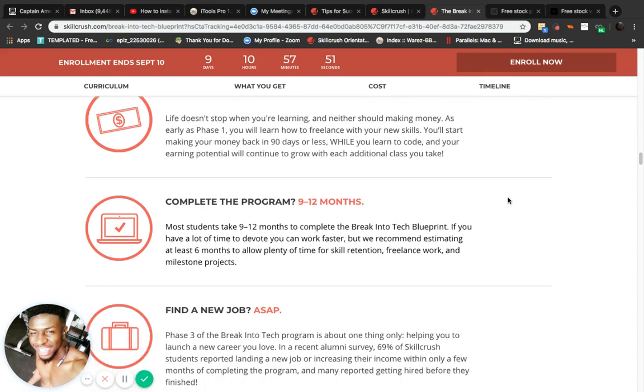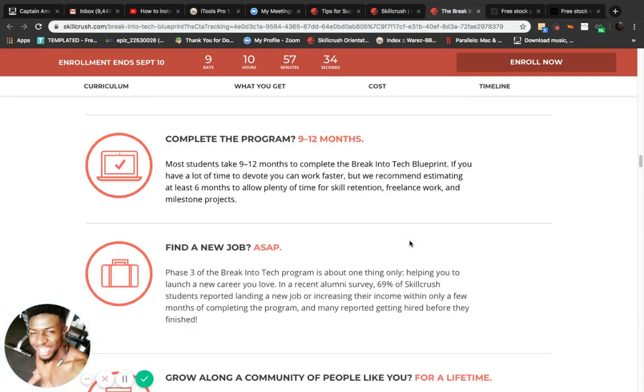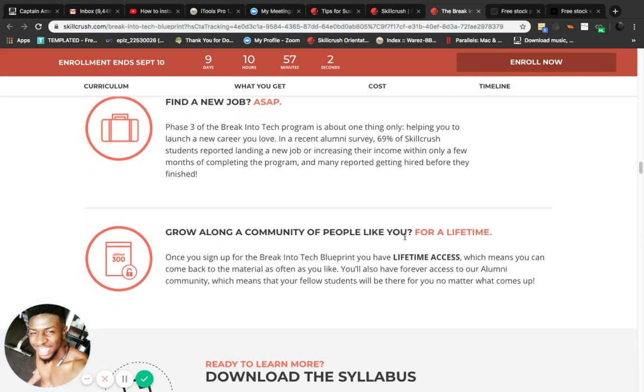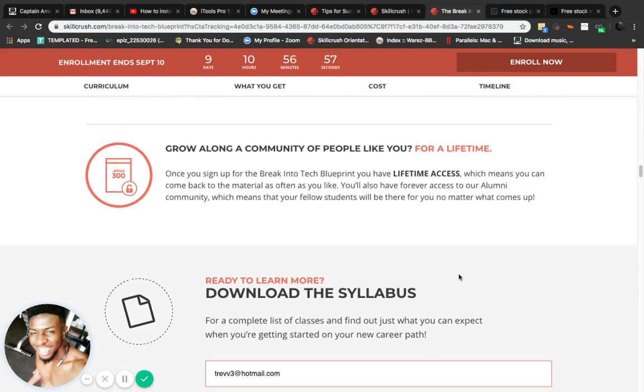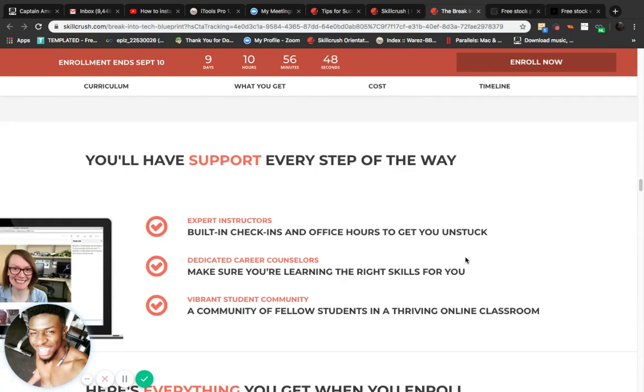The full program is nine to twelve months, with at least six months estimated for skill retention, freelance work, and milestone projects. Phase three is about one thing only: helping you launch a new career you love. In a recent alumni survey, 69% of Skill Crush students reported landing a new job or increasing their income within only a few months, and many reported getting hired before they even finished. Once you sign up for the Blueprint, you get lifetime access.